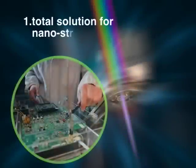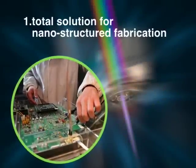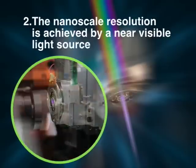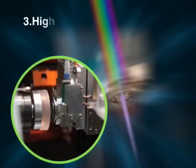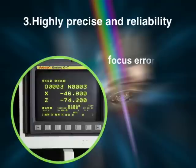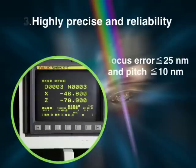This technology has the following advantages. First, it provides a total solution for nanostructured fabrication. Second, the nanoscale resolution is achieved by a near visible light source. Third, highly precise and reliable nanofabrication process with focus error less than 25 nanometers and pitch error less than 10 nanometers.